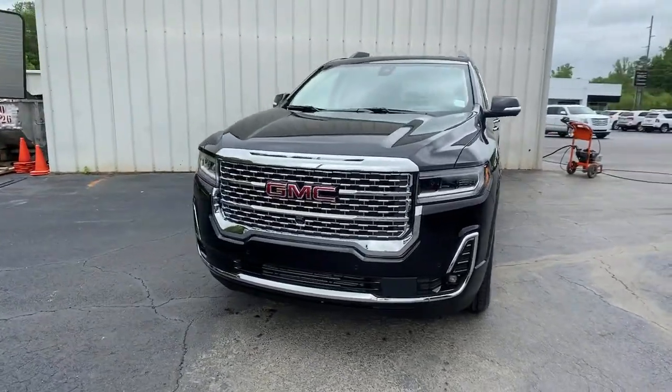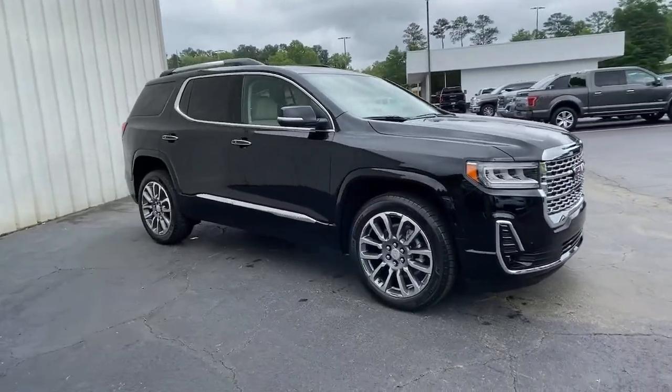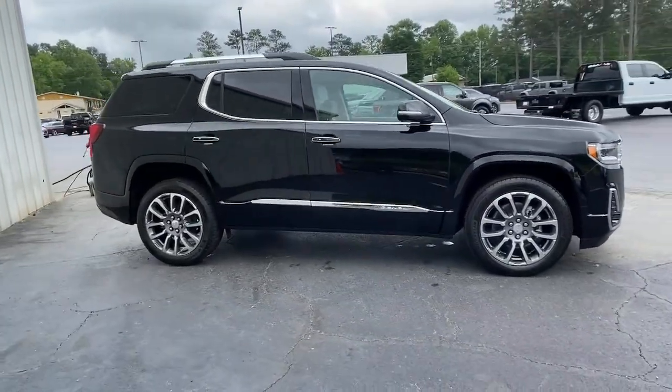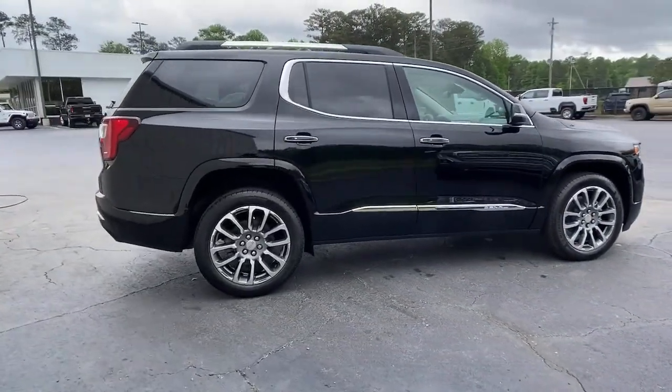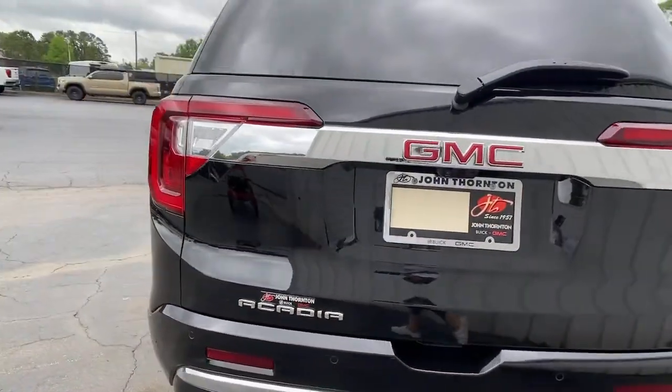Looking for your dream car? It could be the 2021 GMC Acadia. You deserve a ride that was designed with your needs in mind. The time is right to take advantage of the technology, performance, and creature comforts this vehicle has to offer.